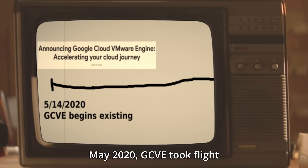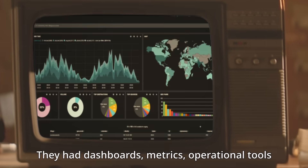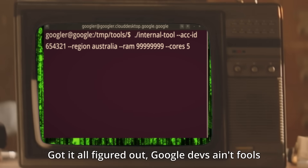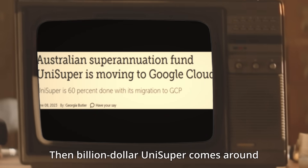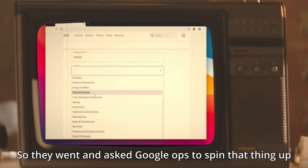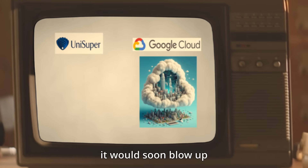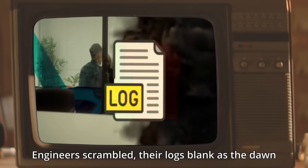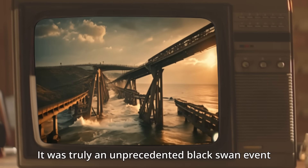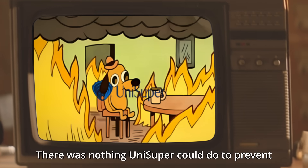May 2020, GCVE took flight. Seamless VMware migration to the cloud was in sight. They had dashboards, metrics, operational tools — got it all figured out, Google devs ain't fools. Then billion-dollar Unisuper comes around, needs a VMware cloud but the specs weren't found. So they went and asked Google Ops to spin that thing up — except there was a slight catch: it would soon blow up. Engineers scrambled, their logs blank as the dawn, their vital infrastructure was just suddenly gone. It was truly an unprecedented black swan event — there was nothing Unisuper could do to prevent.